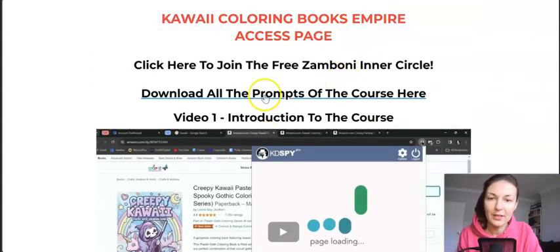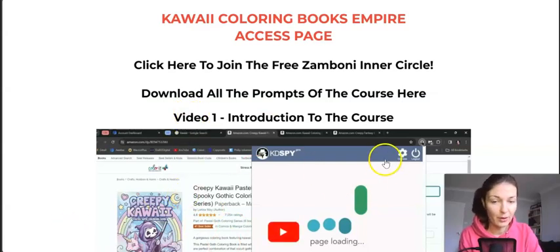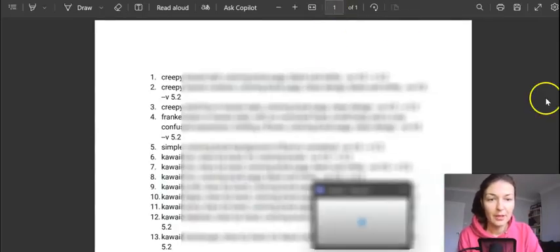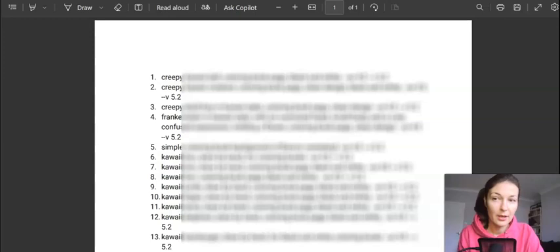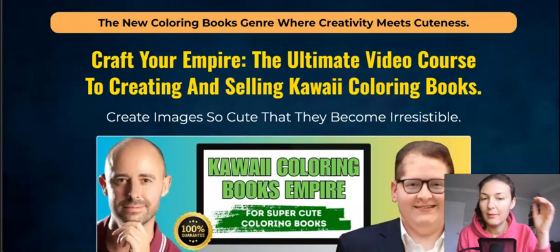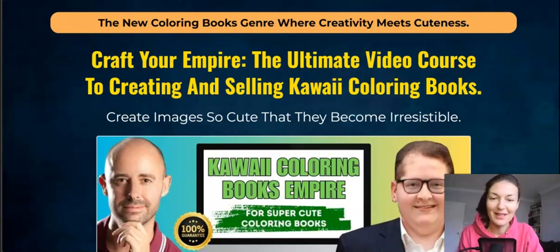If you click through here, it will take you to the prompts mentioned during the tutorials — the basic prompts are all here. If you want more prompts, there will be an option to upgrade. Go check out the sales page for yourself. It's to the point, they don't beat around the bush, it's transparent — you know from the sales page alone what you're getting into.